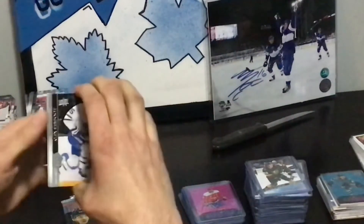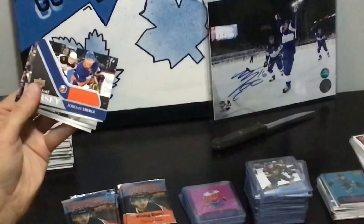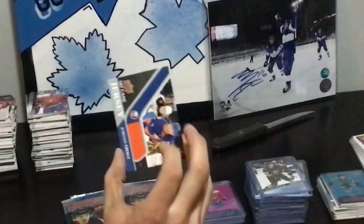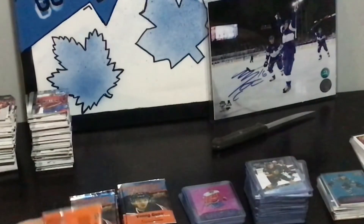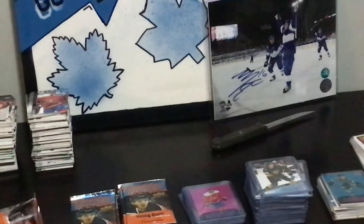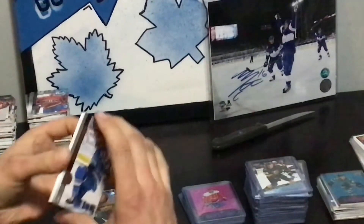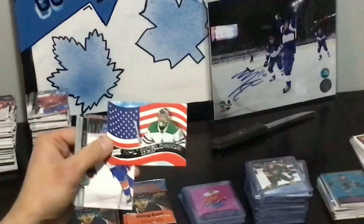Rookie materials — they still have those? Nope. They have autos though. Jordan Eberle UD Game Jersey. Not even — I hate any jersey to be honest unless it's an RPA. There's UD Game Jerseys but then there's also the numbered upgraded version. I have a Jaden Schwartz. Worldwide — Ben Bishop.